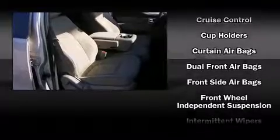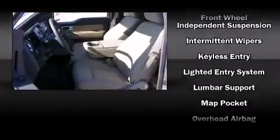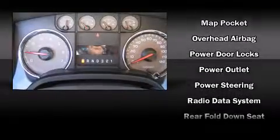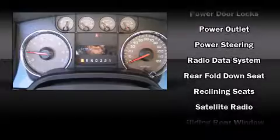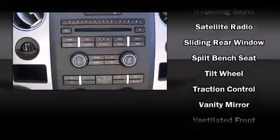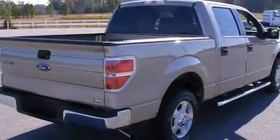Ford ensures the safety and security of its passengers with equipment such as head-curtain airbags, front-side impact airbags, traction control, ignition disabling, and four-wheel disc brakes with ABS. With electronic stability control supplementing mechanical systems, you'll maintain precise command of the roadway.